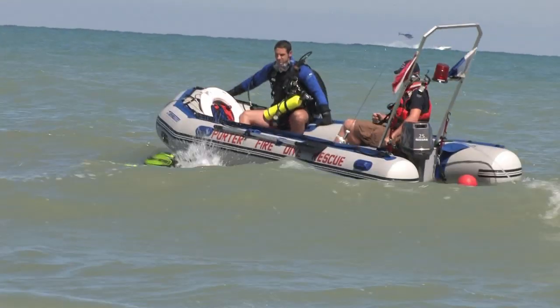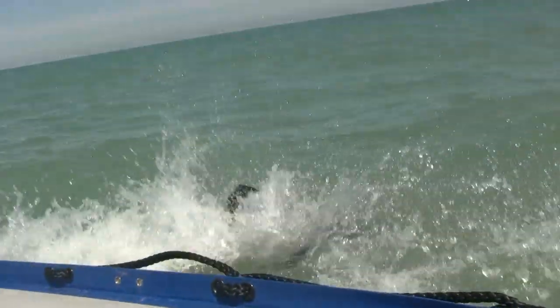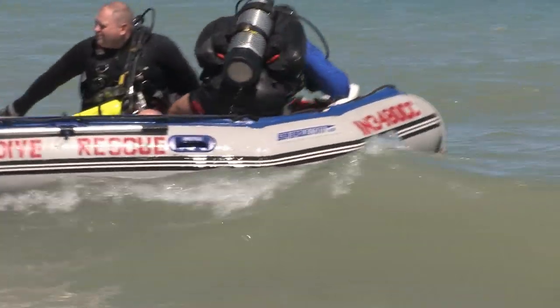Our divers are climbing in and out of this boat wearing approximately 75 extra pounds of weight, including knives and bottles and sharp edges. We use this boat quite frequently to transport them and their equipment out into the lake and back onto shore.